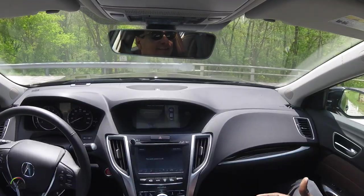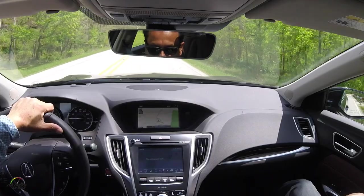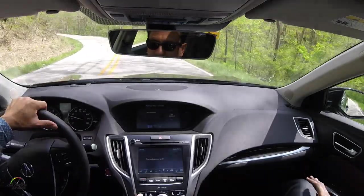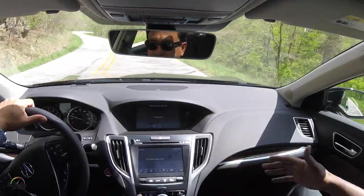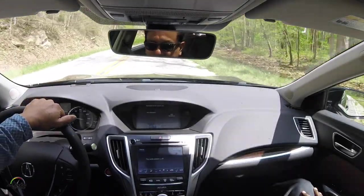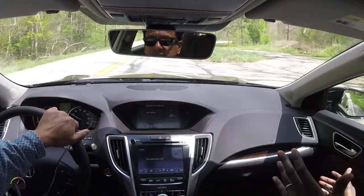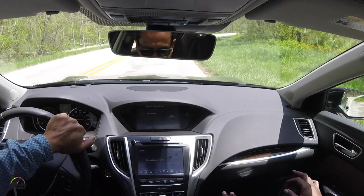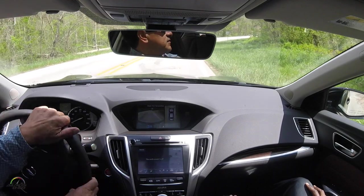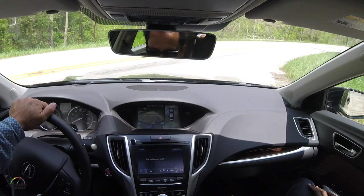For the V6 Advance we have an all-new 360-degree surround view camera, which is great for parking in tight spaces — a feature many customers requested. You can only activate it at low speed for safety reasons. It gives you a top-down view of the vehicle. If we go into reverse here, that activates the camera and puts you in the top-down 360-degree view.